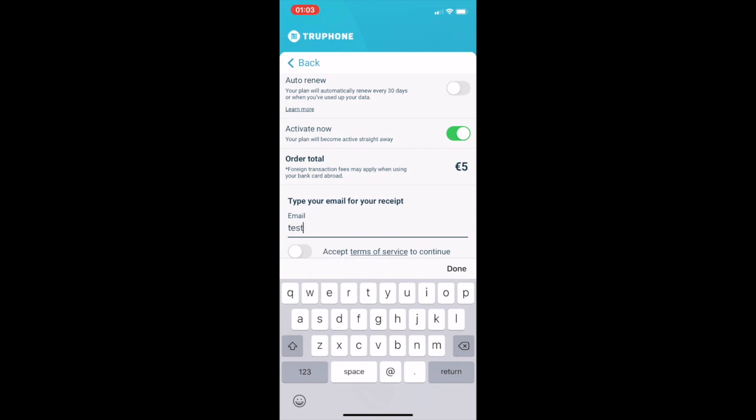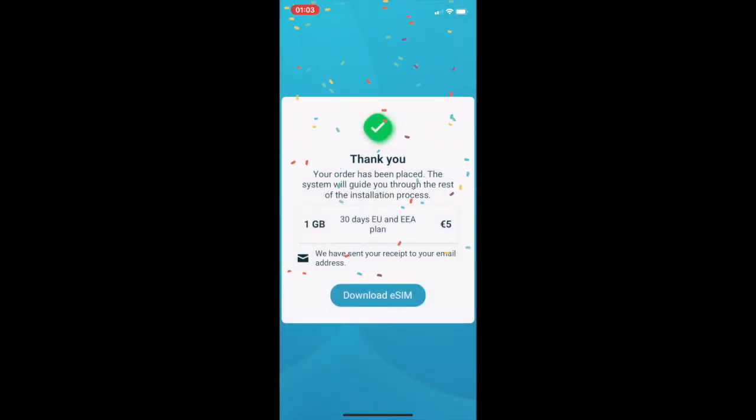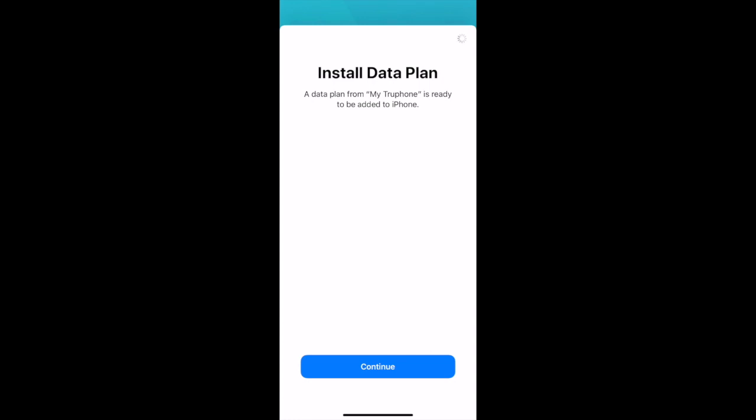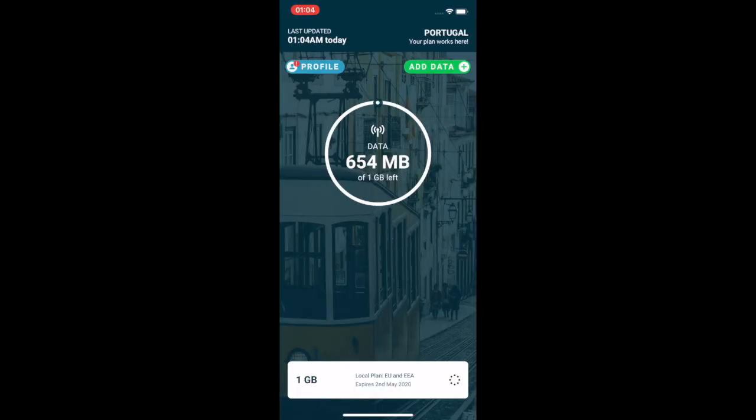I then enter my email address and select my payment method. Now it's time to install my data plan — hit continue and wait a moment for the download. Once the download is complete, the eSIM is then activated and ready to use. So there you have it — that's how to stream a SIM to a device over the air.